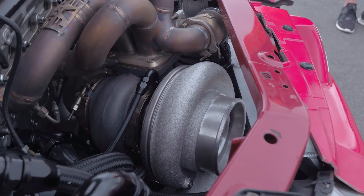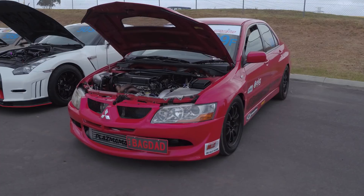Behind me is a street driven, street legal Evo 8 producing 1,238 wheel horsepower and running 74 psi of boost. We're gonna find out what makes it tick.